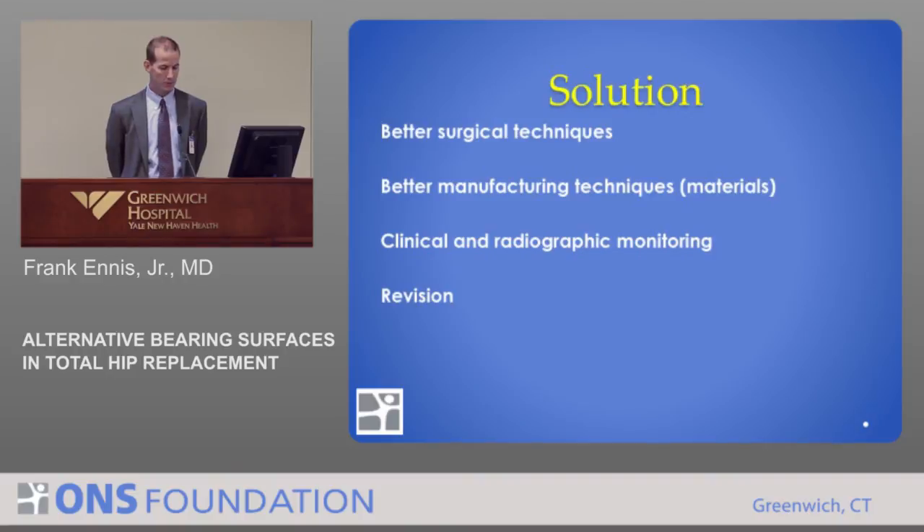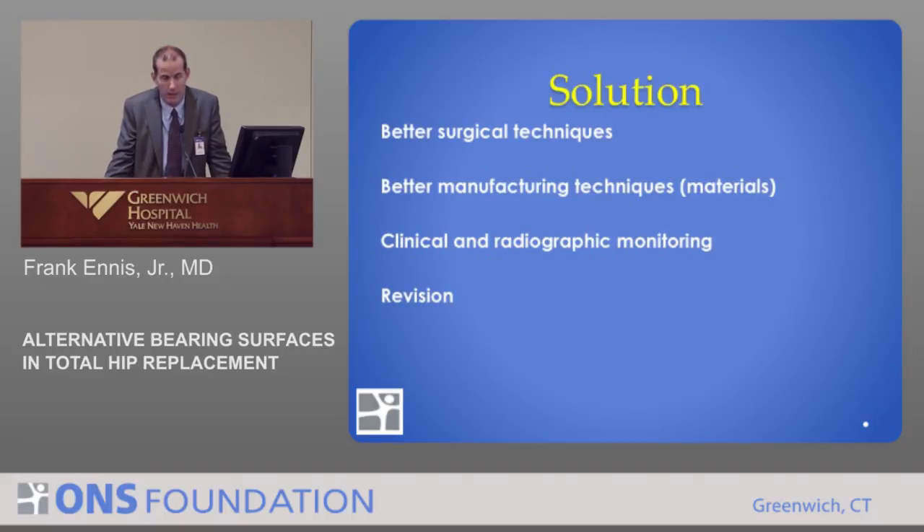When a hip ultimately fails, it needs to be revised. Revision surgery is more difficult than the primary surgery, more difficult for the patient, and has more complications associated with it — but it's necessary to get these people back on their feet. We have ways to fix these problems. The technology in revision surgery is really advanced so that when there are bone deficits created from osteolysis and wear problems, we can fill those, fix it, and get people back on their feet.